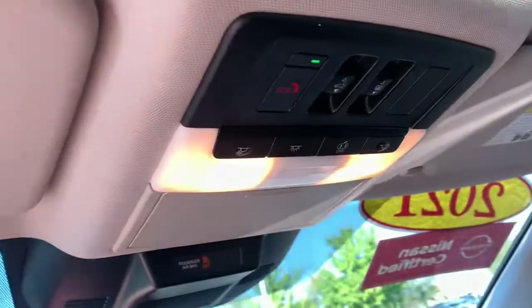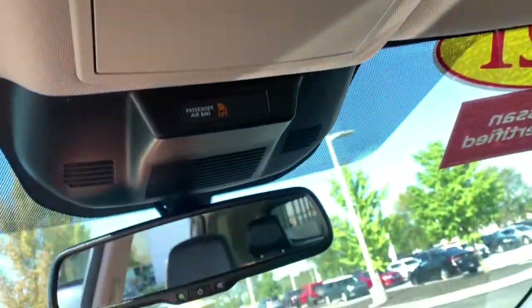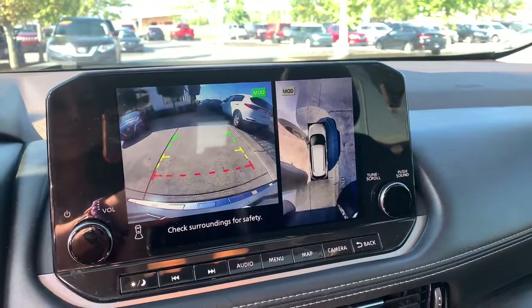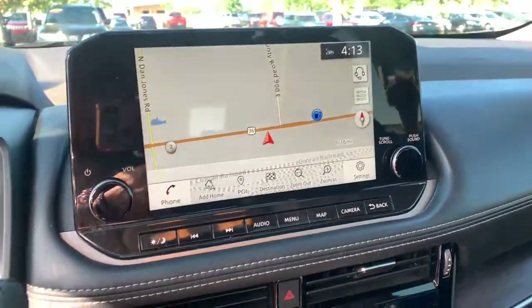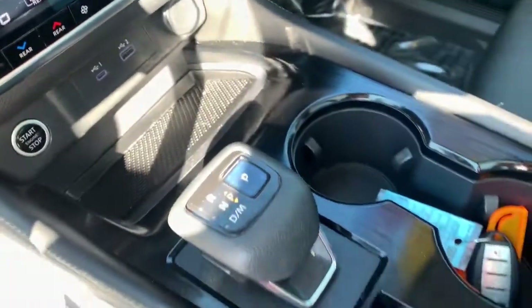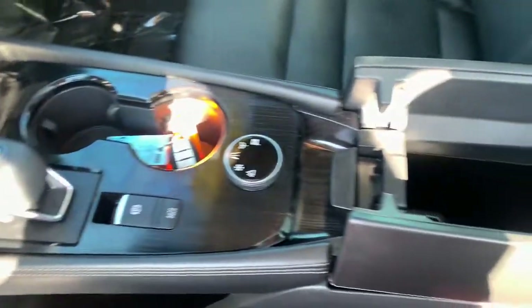These are just some of the great options this vehicle comes with: keyless entry, navigation system, sun and moonroof, fog lamps, satellite radio, power passenger seat, power liftgate, aluminum wheels, power driver seat, heated front seats.